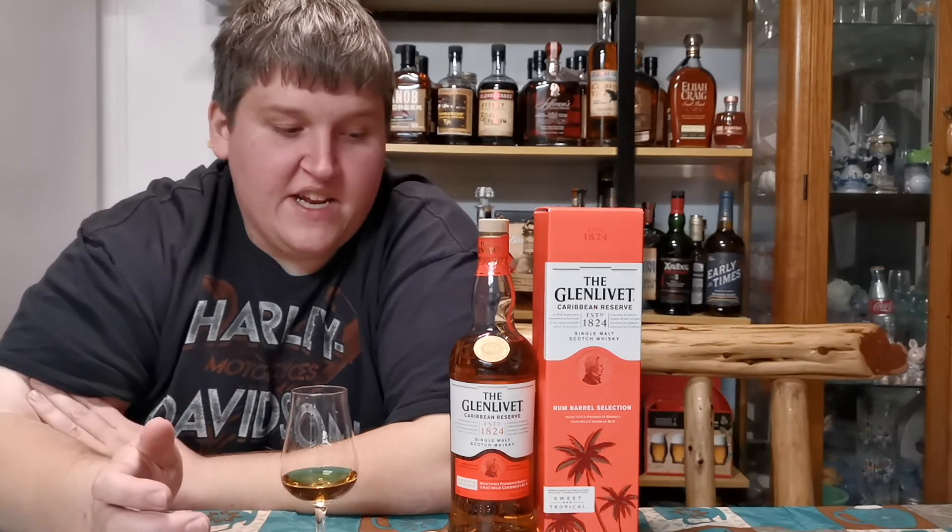If you look back on our channel, I believe we've done a review of the Glenlivet Cognac Cask Selection — I believe that had a 14-year age statement, and it was pretty good. If you're looking for a finished Glenlivet, I recommend looking there. This is low-proof, young, non-age statement, obviously with caramel coloring added, slightly harsh on the nose, slightly bitter on the palate. I don't feel like it would take water very well, so I'm not even going to try.